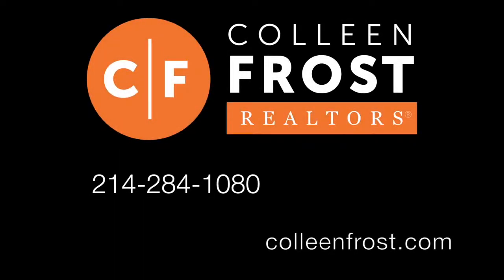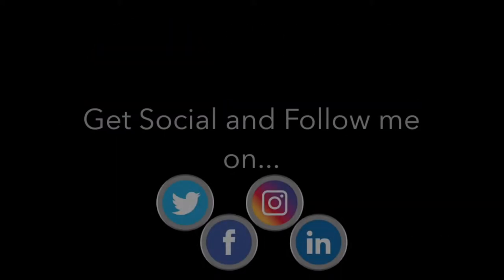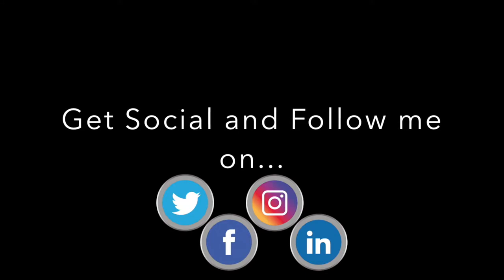If you would like a private tour of 329 Cave River located in Murphy, Texas, give me a call today at 214-284-1080. Check out our website at ColleenFrost.com. And don't forget to subscribe to our YouTube channel — we have more great property videos coming up soon.